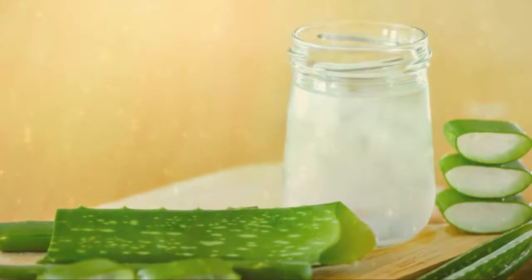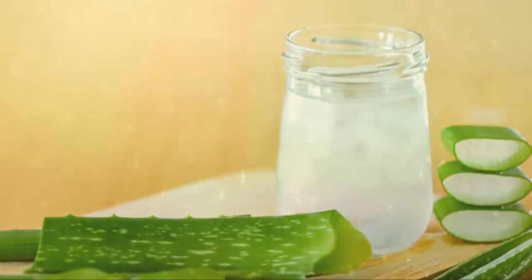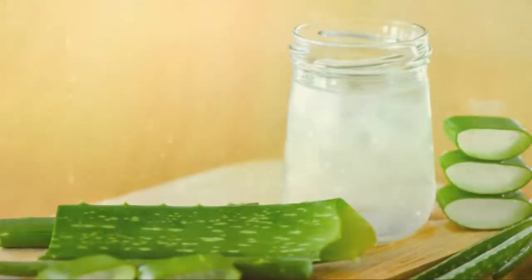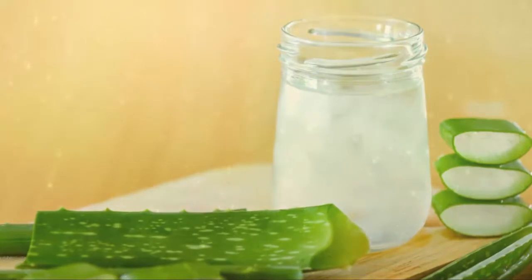Aloe vera latex has also been linked to kidney failure and other related conditions. Number 6: thyroid dysfunction. Aloe vera might obstruct the absorption of thyroid medication, thereby causing symptoms to aggravate. Intake of aloe supplements has been directly linked to thyroid problems.